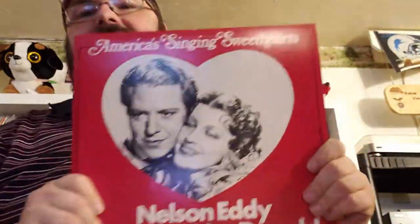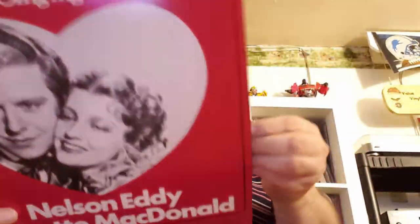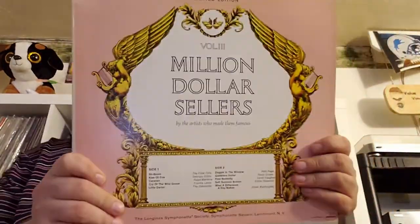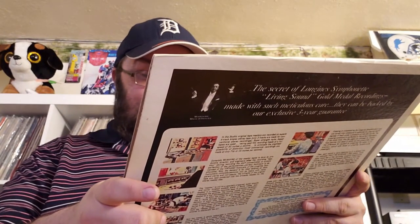Another 'as seen on TV' flimsy release — America's singing sweethearts, Nelson Eddy and Jeanette MacDonald. I don't know this one, but it might be good. RCA non-flexi disc — that makes me happy; a lot of times you see flexi discs on those. Longines Symphonette presents 'Million Dollar Sellers' — what songs sold a million? 'Sh-Boom' by The Crew Cuts — yeah, I remember that one.